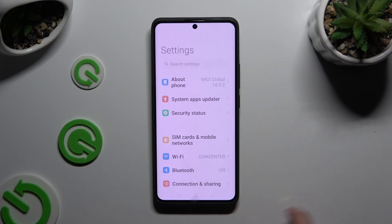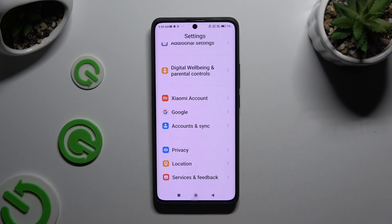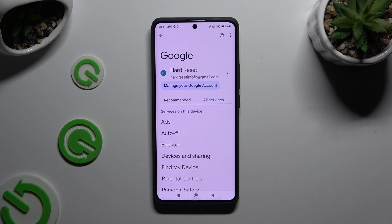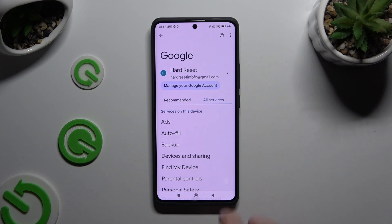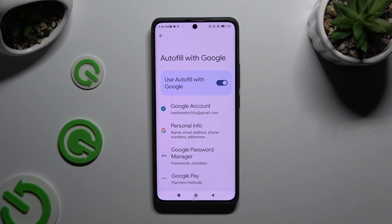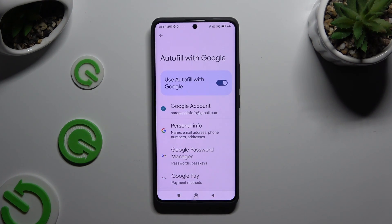Begin by opening Settings and scrolling all the way down to access Google. Then click on All Services, select Autofill, then Autofill with Google, and then Google Password Manager.